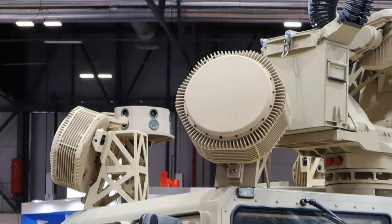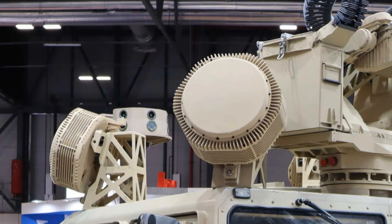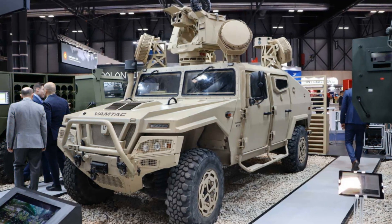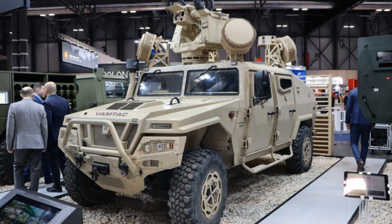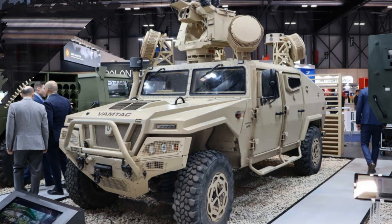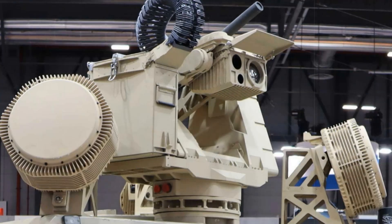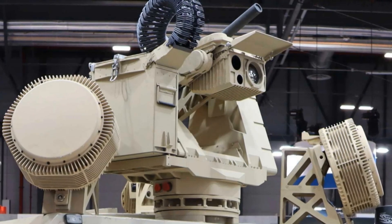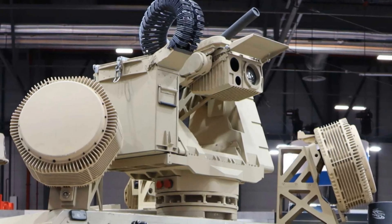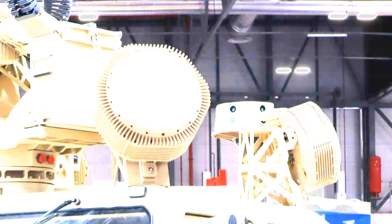The system's combat muscle comes from the Guardian 2.0 Remote Weapon Station (RWS), a stabilized dual-axis turret that supports a variety of lethal armaments. These include machine guns in 5.56mm, 7.62mm, and 12.7mm calibres, a 40mm grenade launcher, the Dillon M134D minigun, and smoke launchers.